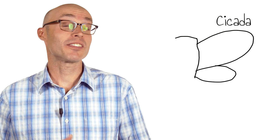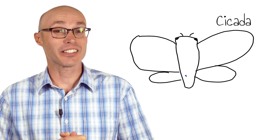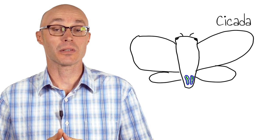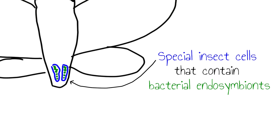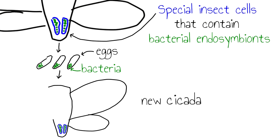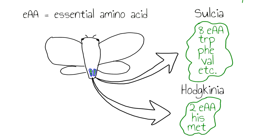But what really fascinates us about cicadas are the bacterial endosymbionts that make all of this possible. Cicadas, like nearly all other sap-feeding insects, house bacteria in specialized cells that are passed down through the generations in the female's eggs. These bacteria, named Sulcia and Hodgkinia in cicadas, provide important nutrients — in particular essential amino acids — that the animal cannot obtain from their restricted xylem sap diet or make on their own.